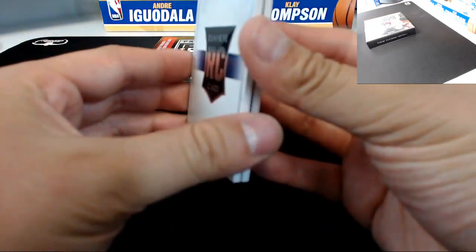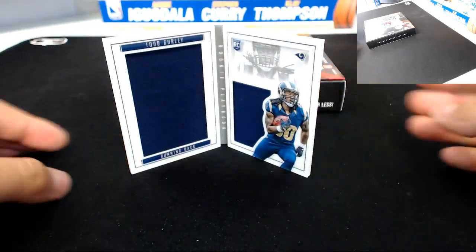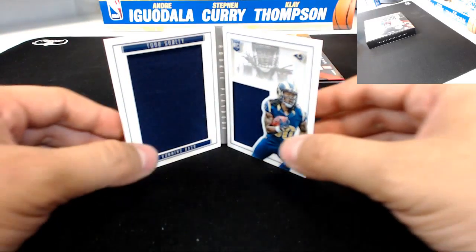Todd Gurley — let's see if it's auto. Oh, just a dual jersey. I was hoping for the auto in there. Going to the Rams, 77 of 199.